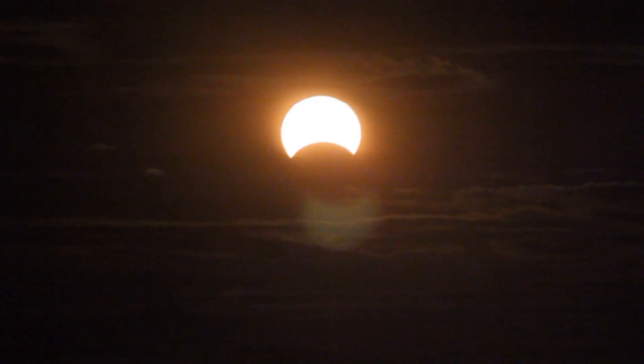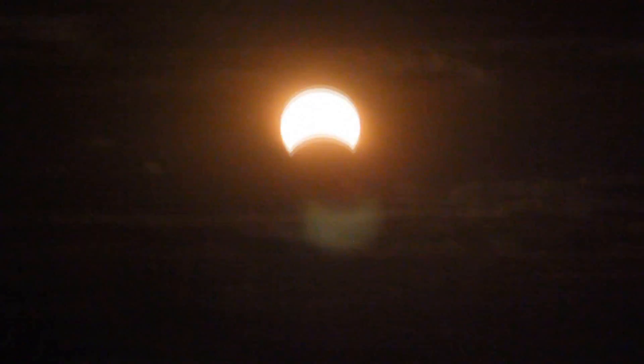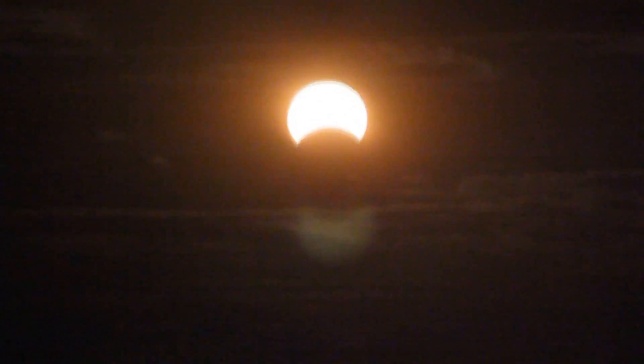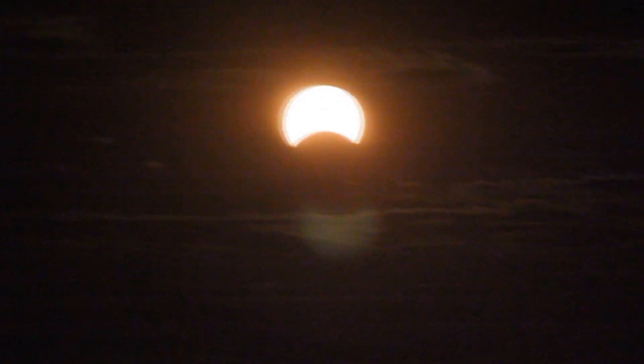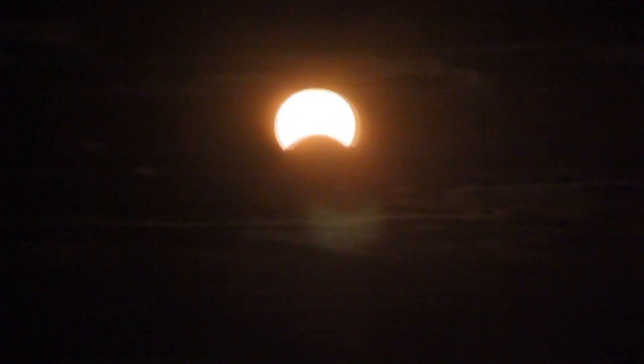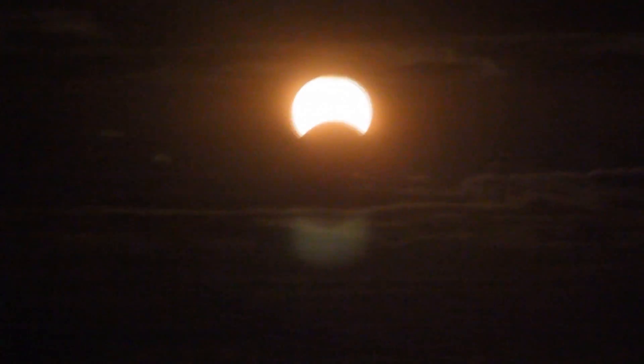Here's a solar eclipse from New York City. As you can see, the moon is giving the sun the shape of a fat little crescent — the moon is near the bottom. I became extremely lucky where the sun came out of a little patch of clear air.